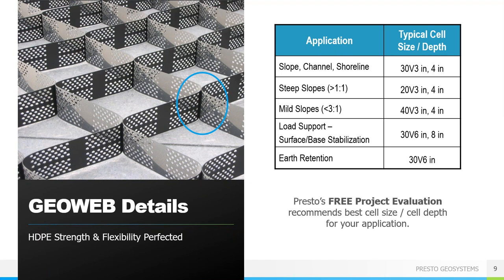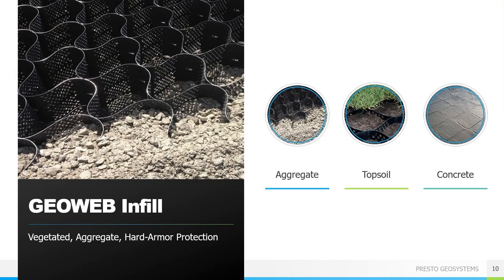The table shown is a general representation of the cell size and cell depth combination used for typical applications, and we do highly recommend utilizing our free project evaluation service whenever possible. There are three main infill types for any GeoWeb application depending on the type of protection needed: topsoil, aggregates and granular soils, and concrete. In most cases, geocells allow for the use of on-site materials without the need to import fill, with the limiting factors being that the material should be angular and the maximum particle size should be about one-third the cell depth.